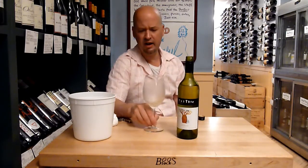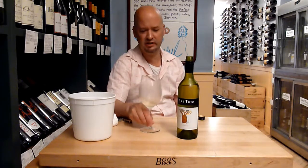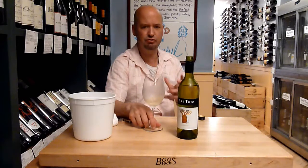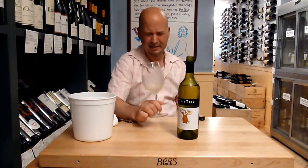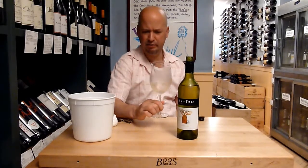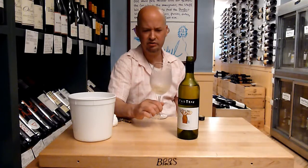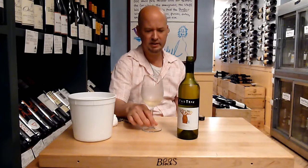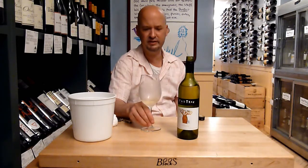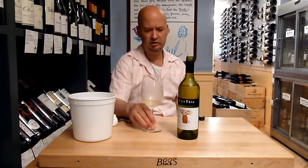Very clean — the acidity is pretty bright. You might have a little trouble discerning this as a Chardonnay unless you knew what to pick up on the nose. It's got kind of a popcorn thing going on, but not buttery. Since it's un-oaked, it's good for just drinking on a hot day.